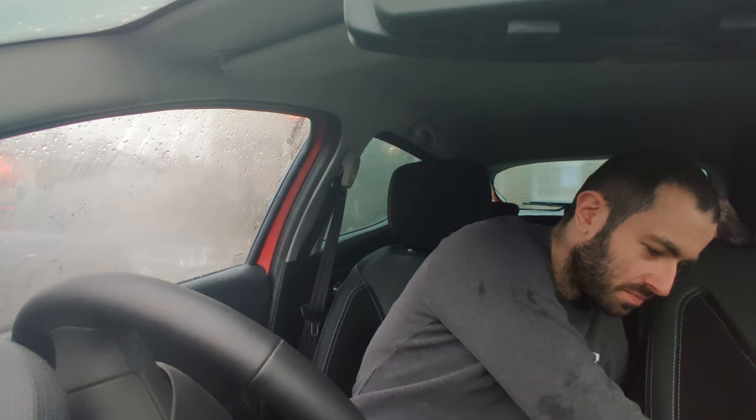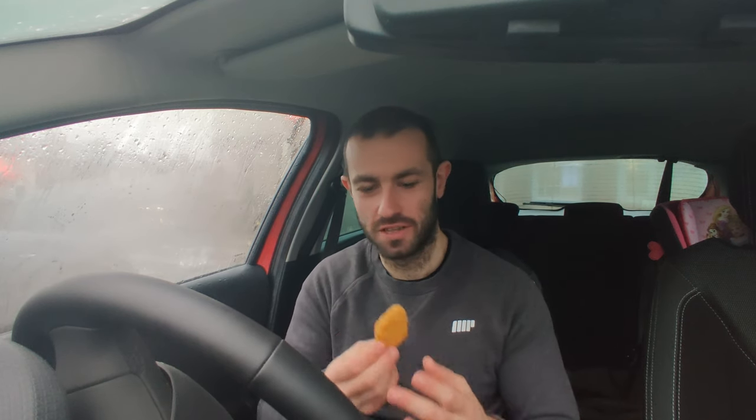I did get some dip as well — both giving me some ketchup dip. So what we'll do is go in dry first, and then we'll go with the dip. First, let's try the old McDonald's nugget dry.